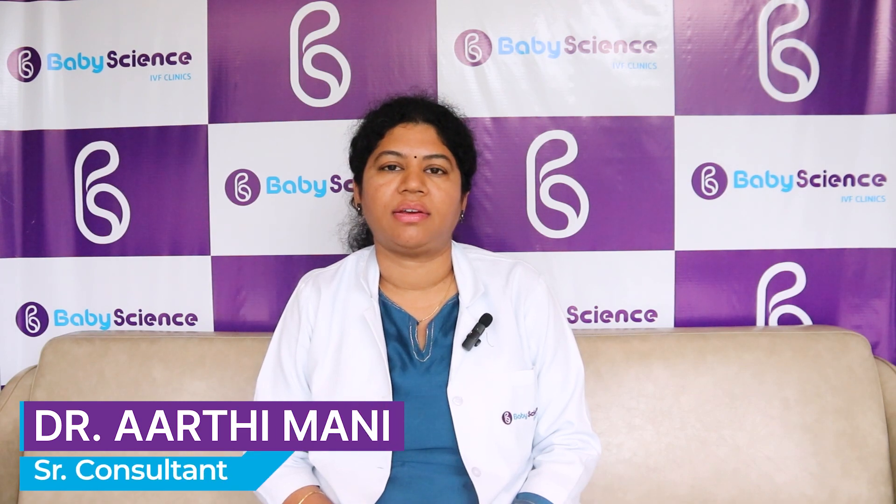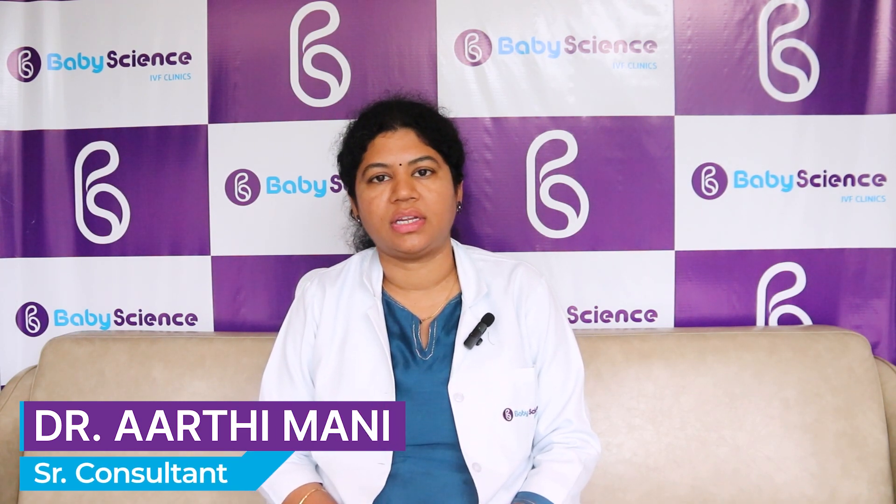Hi, I'm Dr. Aarti Mali. I'm Senior IVF Consultant at BabyScience IVF Clinics, Delhi. Today, we'll discuss about follicular monitoring.